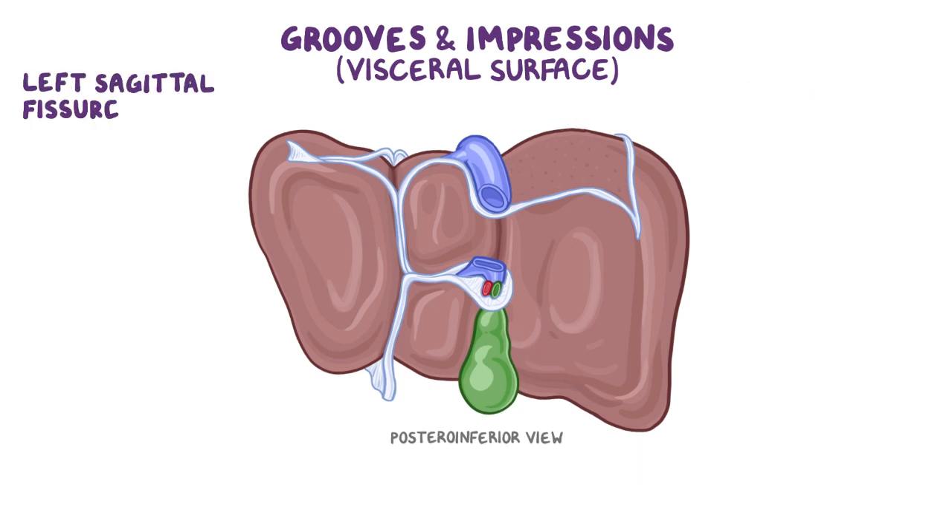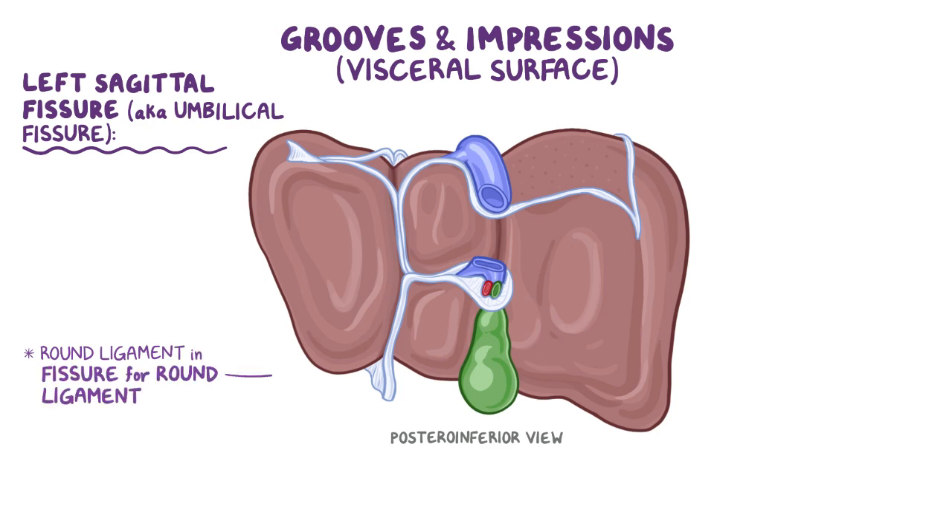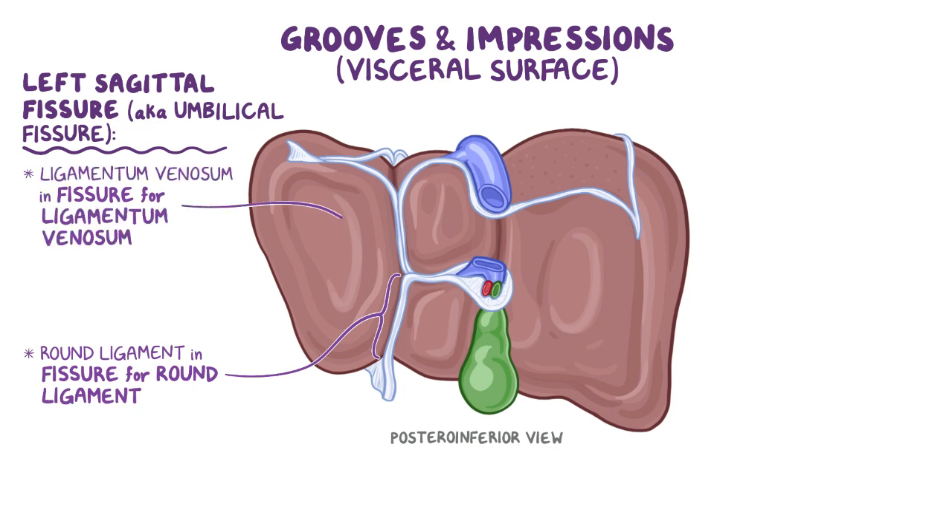The left sagittal fissure, also known as the umbilical fissure, contains the fissure for the round ligament anteriorly and continues posteriorly with a fissure for the ligamentum venosum. The ligamentum venosum was called the ductus venosus during fetal life, and its role was to shunt blood from the umbilical vein to the inferior vena cava, bypassing the fetal liver.